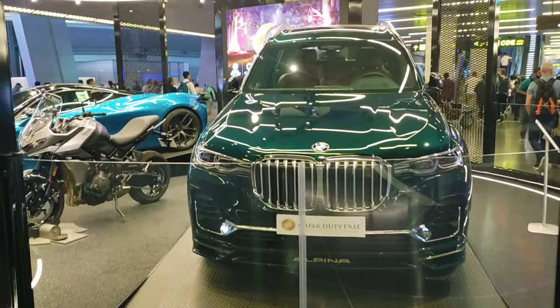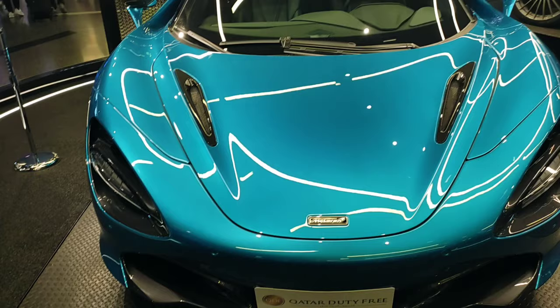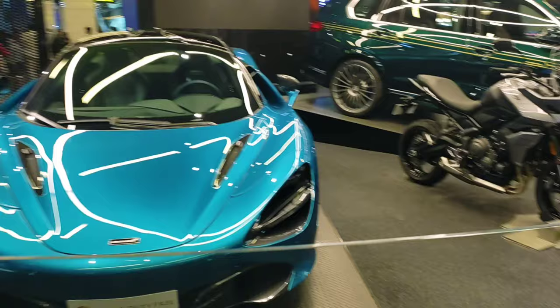Look how attractive the car is — BMW, latest model. Sports, the latest design. The bike is also very attractive.